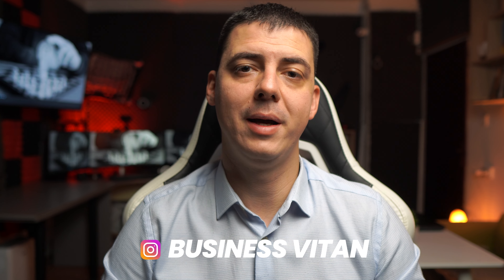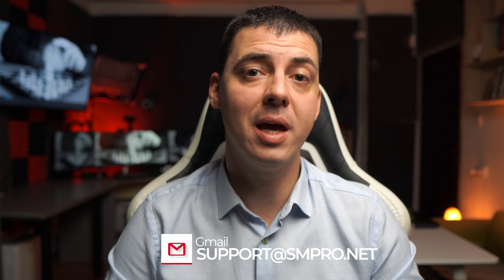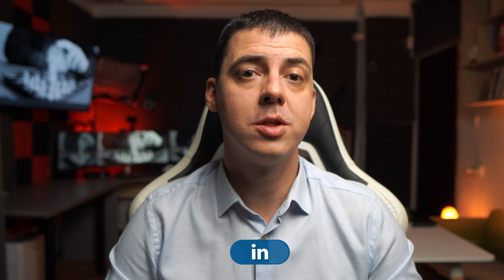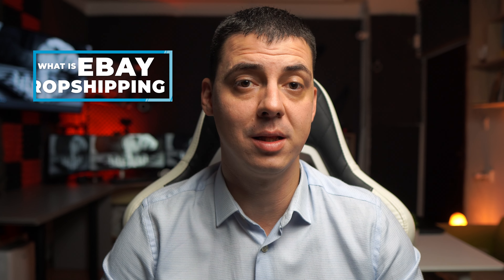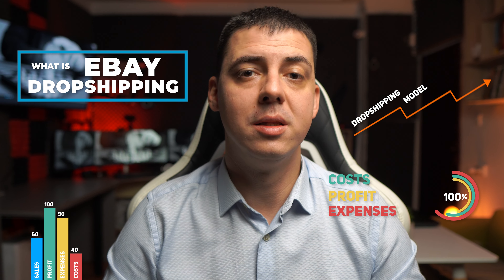Hello friends, welcome back to my channel. I am Vitan, CEO of the Zero2Success Academy where I teach people regularly, just like you, how to start your first successful dropshipping store. Before we get into strategies that work for eBay dropshipping, I first want to explain quickly what eBay dropshipping is exactly and the model that we use to see success. In this video, we will talk about all these topics and I will explain the way you can cope with them.